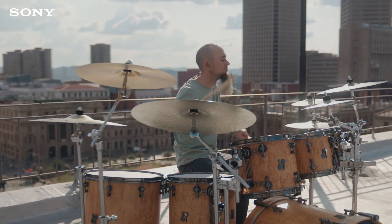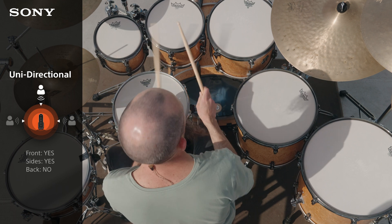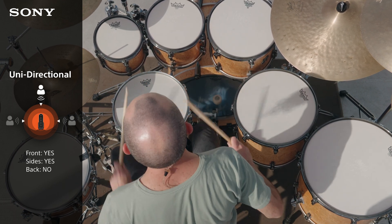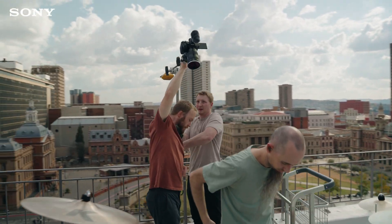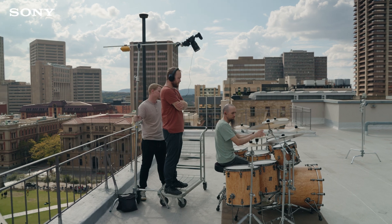For the rooftop drum solo I opted for the unidirectional mode. This pattern records everything 90 degrees to the side and everything in front but excludes sounds from the back. In shotgun mode the signal was too directional to fully capture the entire drum set, so to avoid extra sounds from the city creeping in I aimed the microphone at a downward angle shooting into the ground.